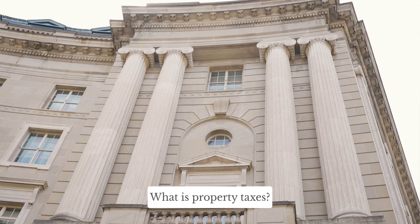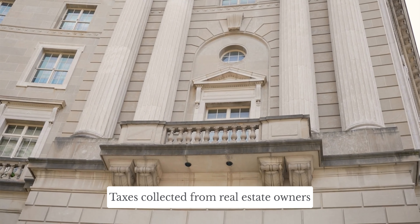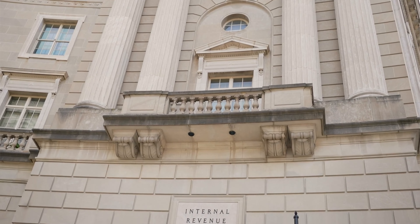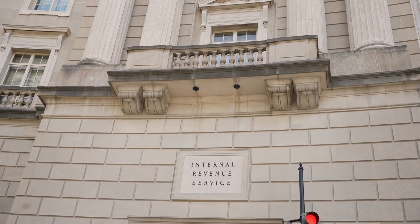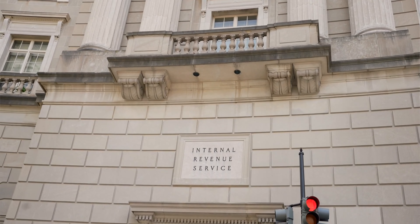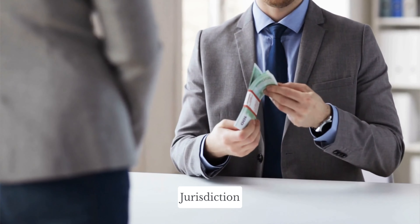What are property taxes? In short, property taxes are taxes collected from real estate owners by the government at the state, county, and local levels depending on the location of the property. Property taxes and the types of properties taxed vary by jurisdiction.